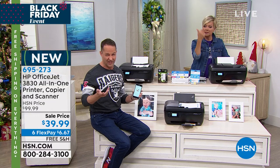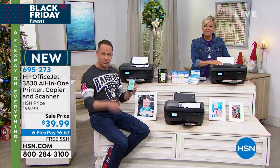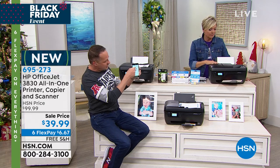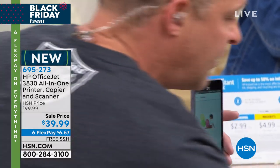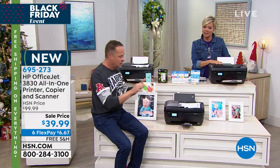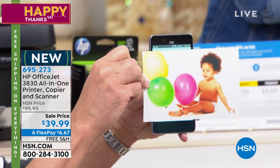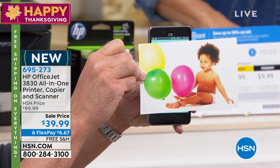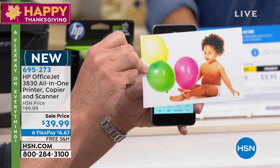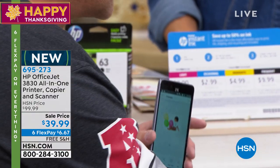If you have a printer already and you've had it for more than two years, you need to get rid of it — the print heads are worn down. I printed from about 30 feet away just from my phone. Let me show you what the print looks like. I printed the 4x6, but I could have printed the 8.5x11 — again, it's only 5 pennies. So you print whatever size you want, whenever you want. This does duplex printing — manual duplex printing.